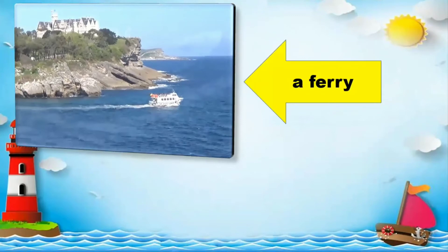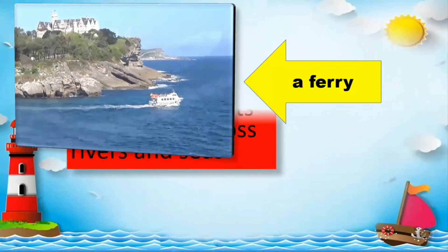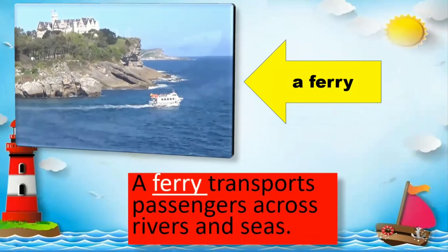A ferry. Everybody read: A ferry transports passengers across rivers and seas.